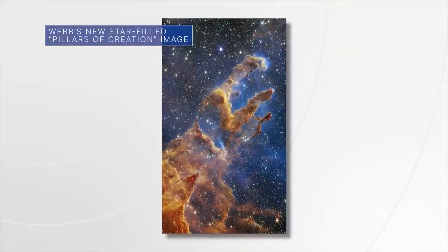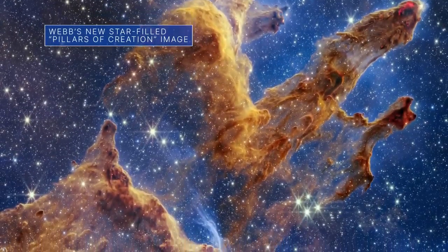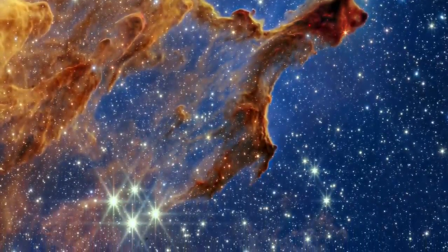A new Webb Space Telescope image of the iconic Pillars of Creation – a star factory of sorts – is visually stunning and could help us better understand how stars form within clouds of gas and interstellar dust.